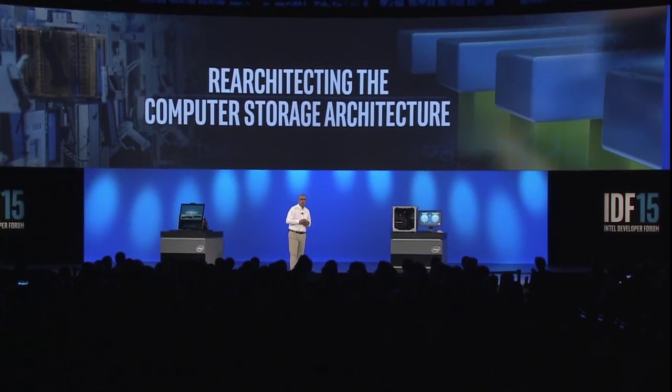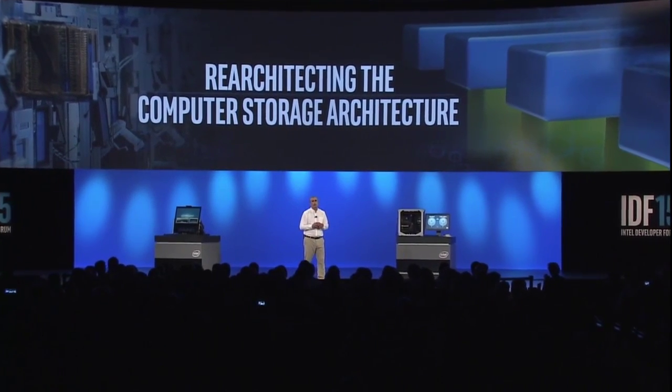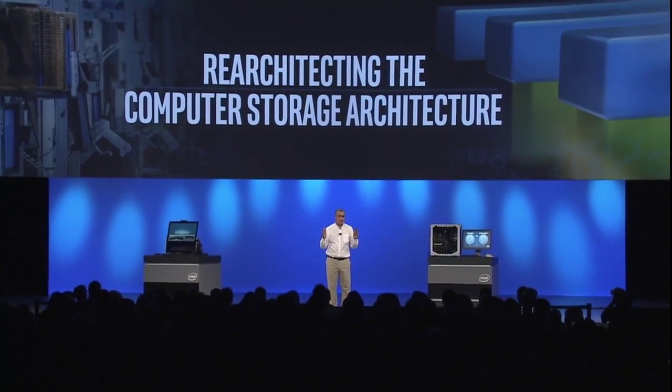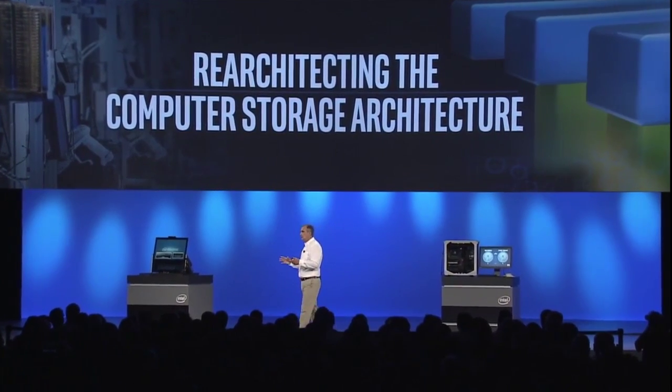I'd like to move to a new technology that we're excited about as well, and that's computer architecture. We're all here because of computer architecture in one way or another. In today's computer architecture, you have fast, low-capacity memory right next to the CPU, and then slow, high-capacity storage further away. Computers have been architected this way since the beginning of computing. But as computing has become faster and faster, we're hitting a bottleneck with the current architecture.